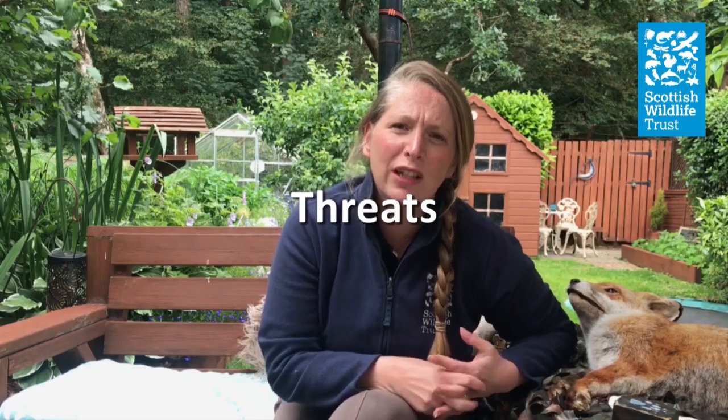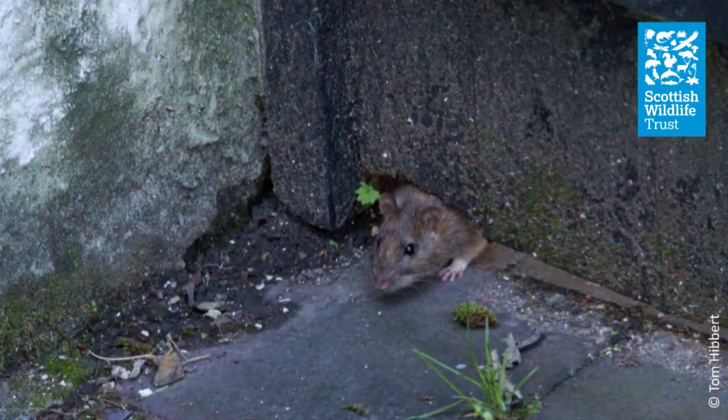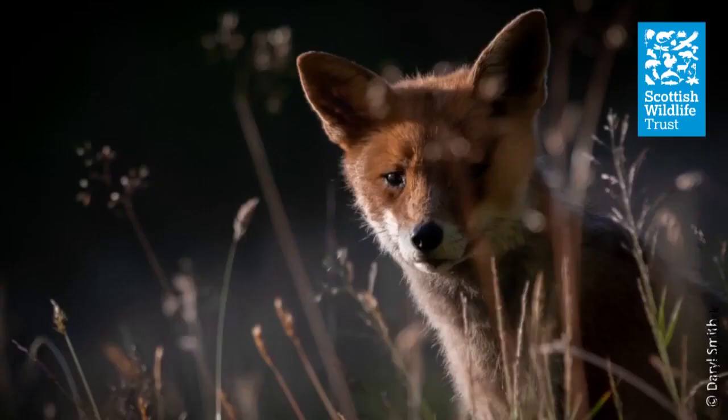Foxes have a fairly stable population. The biggest threat to them is of course humans — where many are killed on the road — and not everyone finds them as endearing as I do. But they have a really important ecological role to play: they help control populations of rodents and rabbits, and they also disperse seeds by eating fruit. I'm sure you'll agree these are fascinating and beautiful creatures. Good luck being your own nature detective and finding tracks and trails of these wonderful foxes.